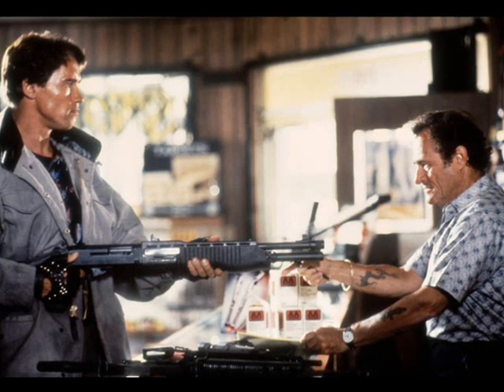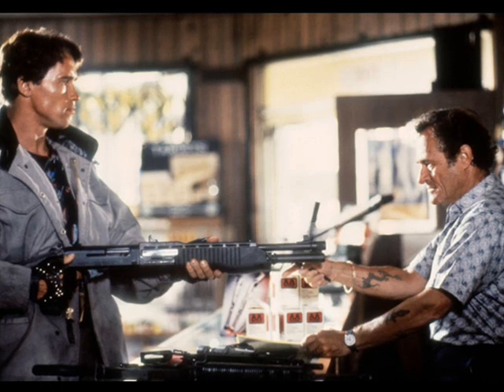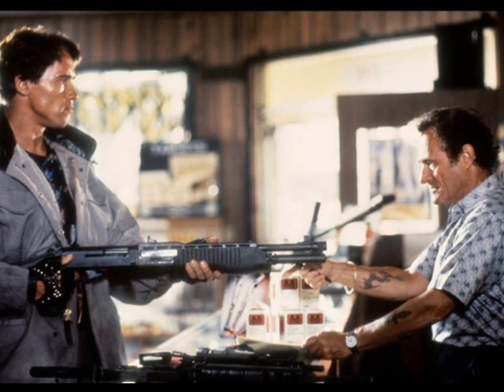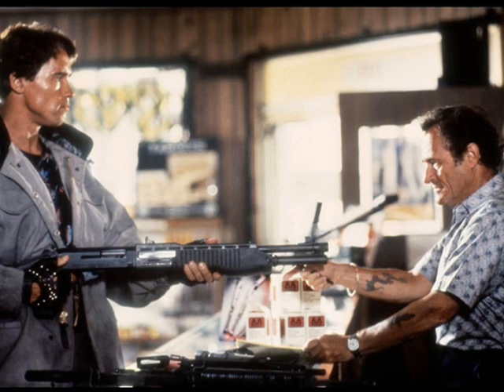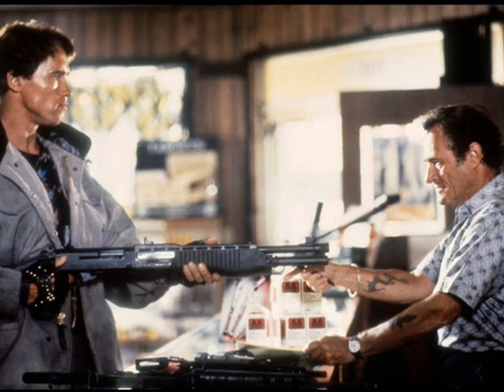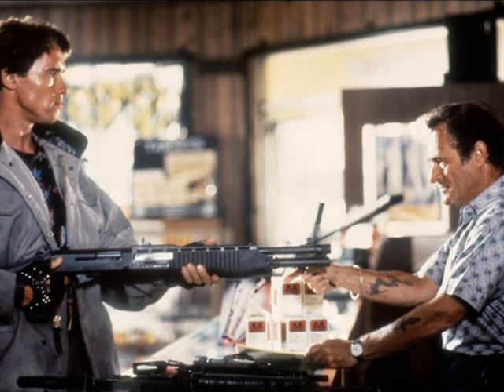After getting more firearms from Garrett, the T-800 picks up and inspects the SPAS-12. After telling the clerk that he will take all of the weapons, the Terminator loads a 12-gauge round into the shotgun. Garrett tells him that he can't do that, but the T-800 simply replies, "WRONG," and shoots the clerk in the chest.